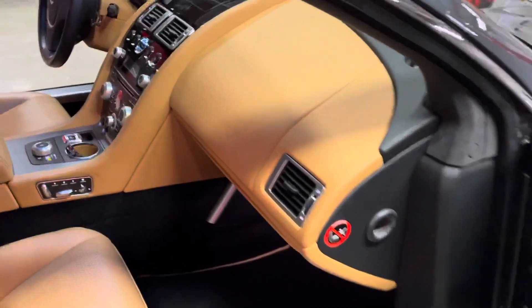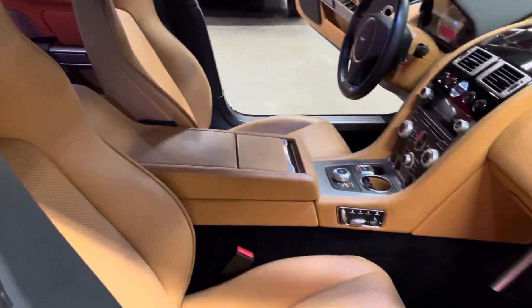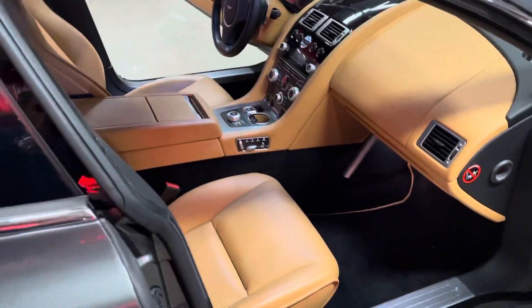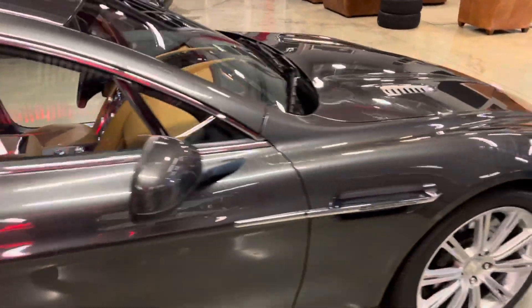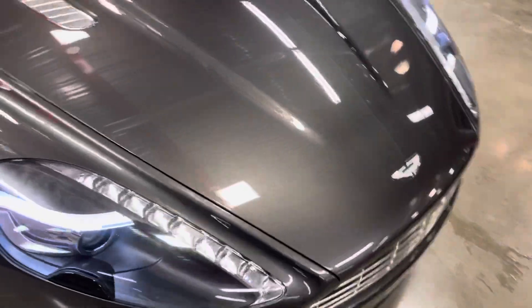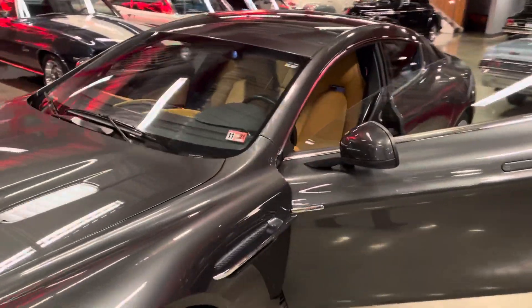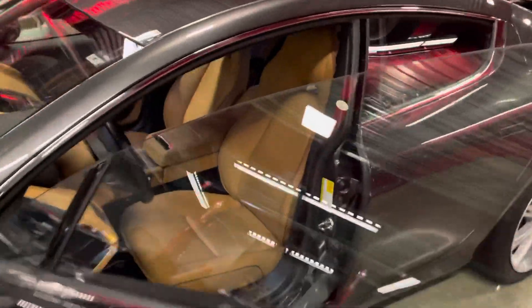I've had four different Astons — a Vantage, a couple of DB9s, and this Rapide. Of all those specific cars, this is the best Aston I've ever had. No warning lights on, nothing — none of the gremlins that some of the others have had. Just a good car.